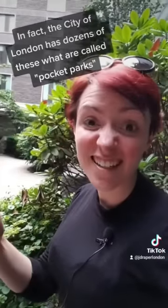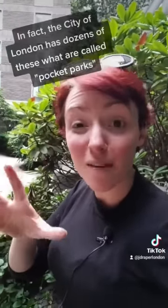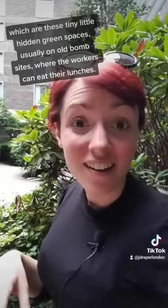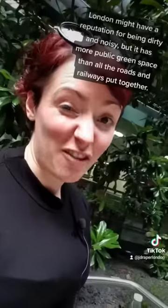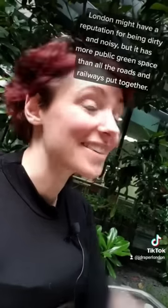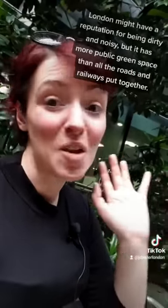In fact, the City of London has dozens of these tiny little what are called pocket parks, which are these tiny little hidden green spaces, usually on old bomb sites, where the workers can come and eat their lunches. London might have a bit of a reputation for being kind of dirty and noisy, but it has more public green space than all the roads and railways put together.